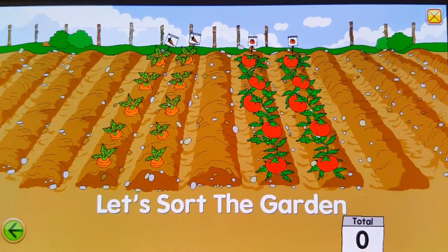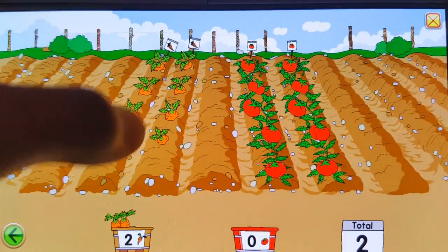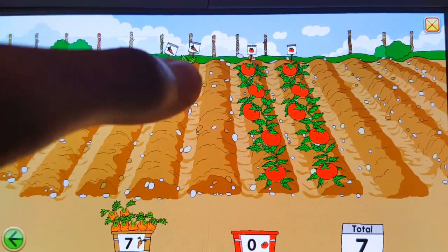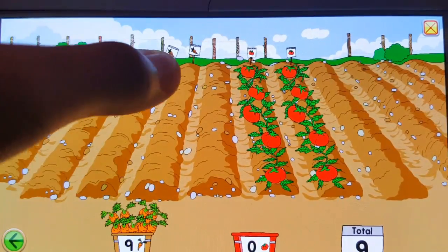Let's sort the garden. 1, 2, 3, 4, 5, 6, 7, 8, 9, 10.